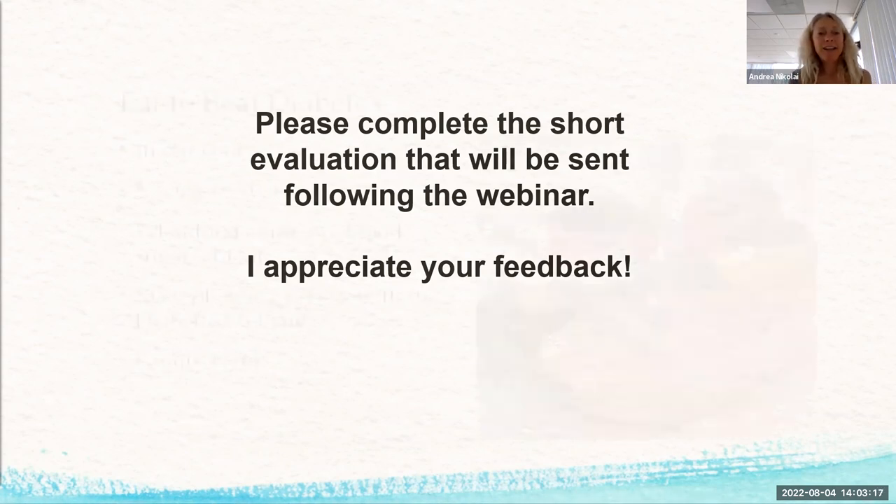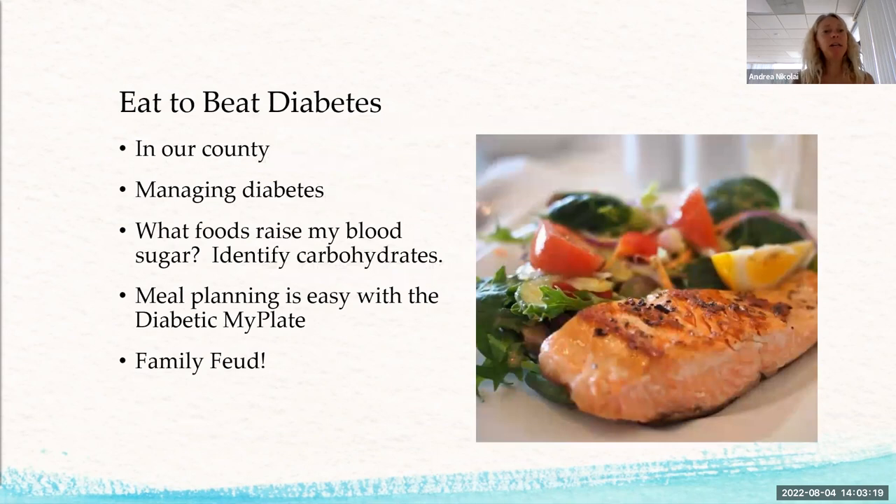Let's get started with 'Eat to Beat Diabetes.' We're going to talk about managing diabetes in our county, what foods raise your blood sugar, how to identify carbohydrates, and meal planning with the diabetic plate. We'll also try to have time to play Family Feud, so everyone stay awake for that.